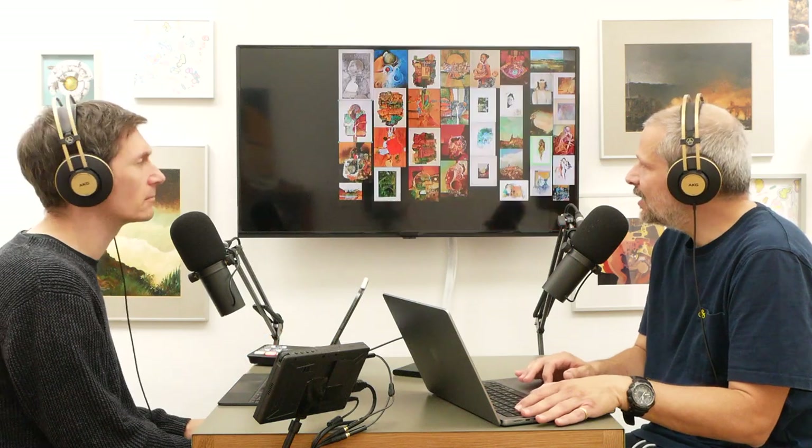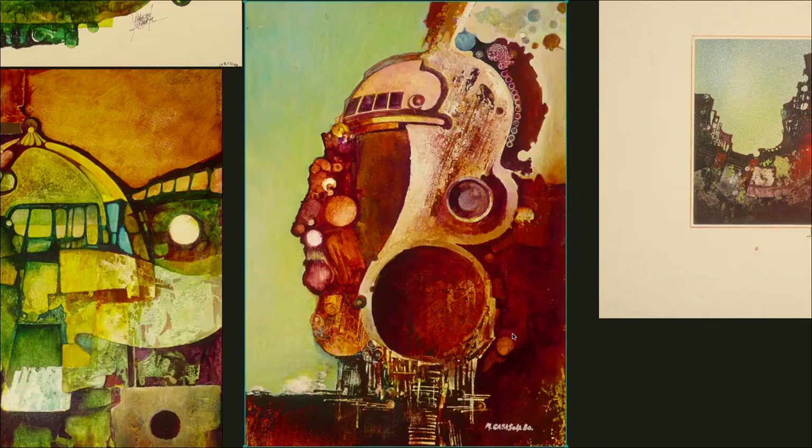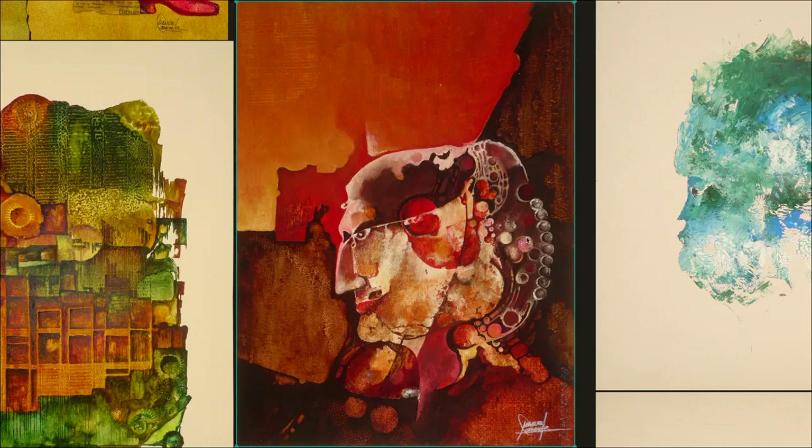He features a lot of portraits but always silhouettes from the side — like this one, for example. It's very typical for my father. As you can see, usually a portrait and then heavy use of texture, always this stamping technique using oil on canvas. This is from 78.